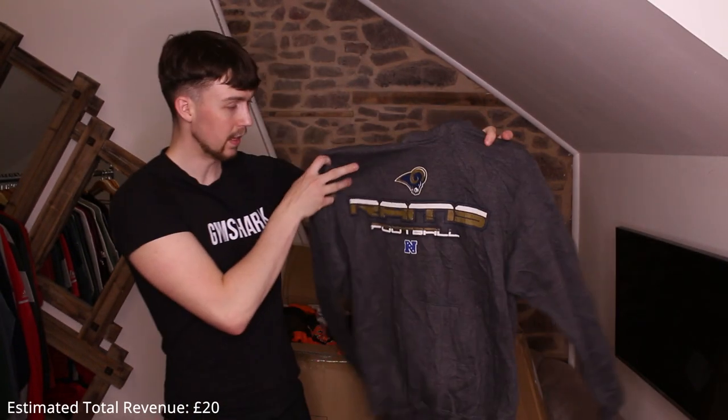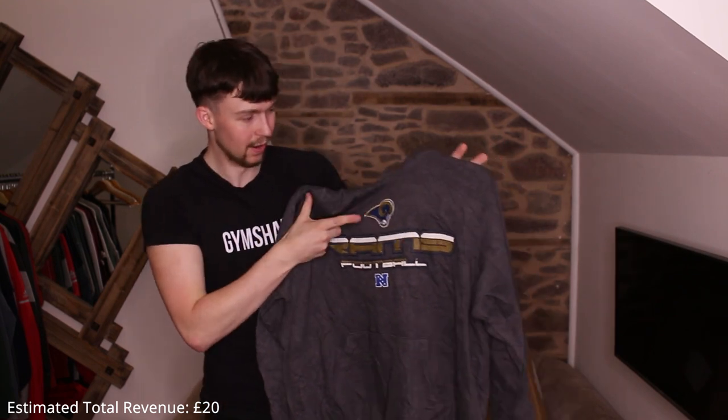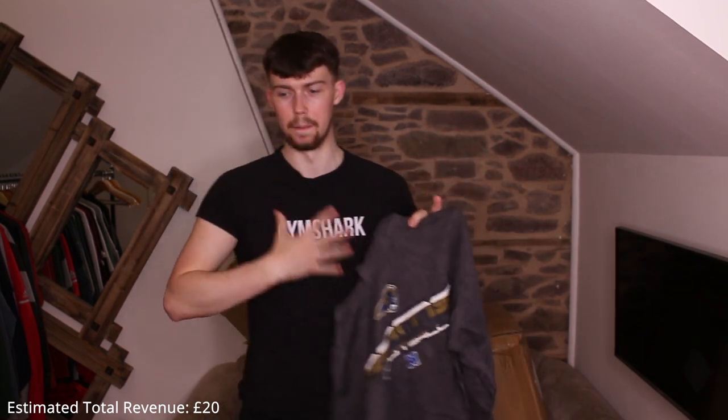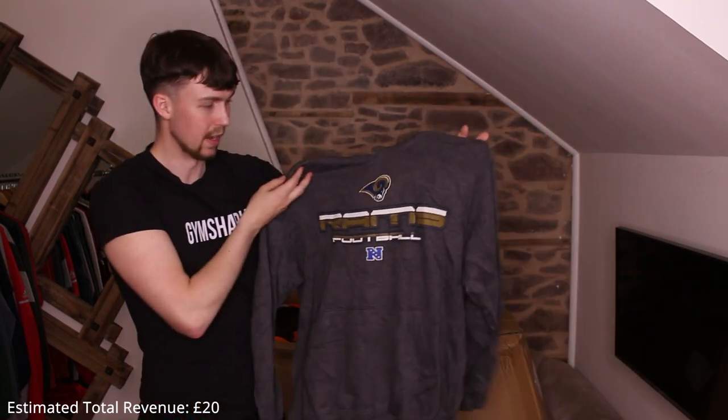First up: an NFL hoodie — LA Rams or St. Louis Rams, I'm not sure. It's a nice hoodie but dark gray isn't the best color. Still decent — good profit on this one.